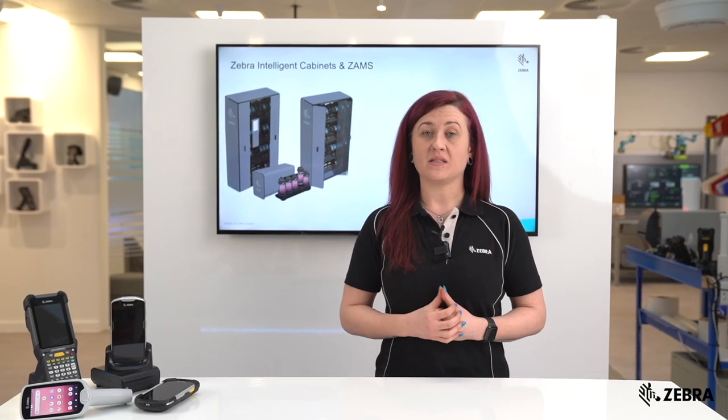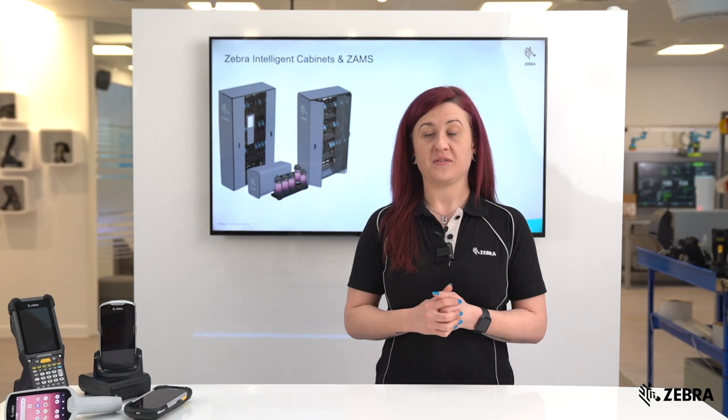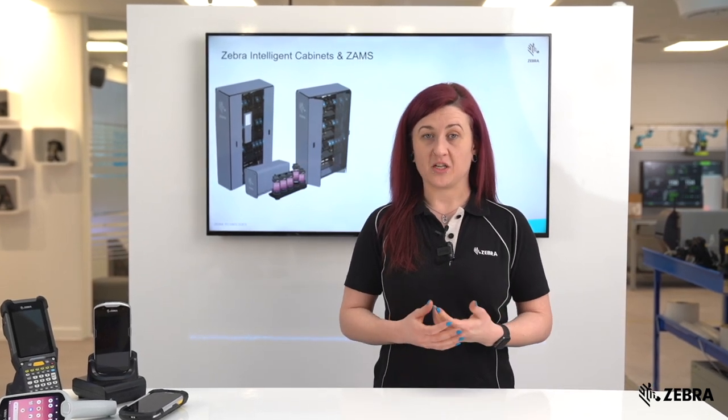Welcome to our Zebra Experience Centre in Bourne End. In this video we're going to cover the key features and benefits of ZAMS, Zebra's access management system.